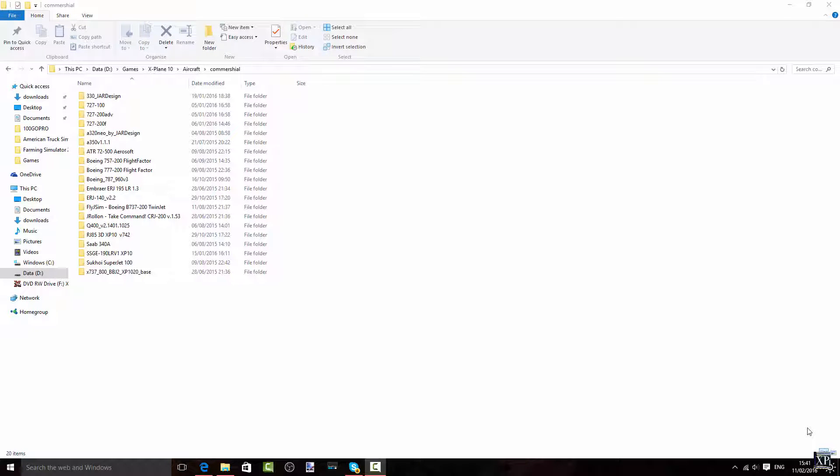Alright everybody, what is up? This is X-Penitent here, and welcome back to my 'What is in my X-Plane folder' video. I think that's how it's called — I might even change it. I have no idea.